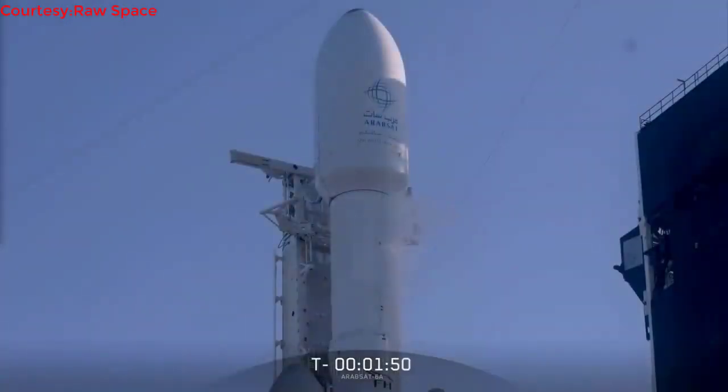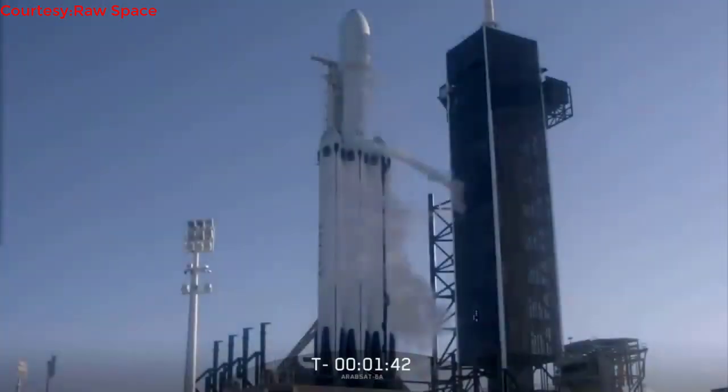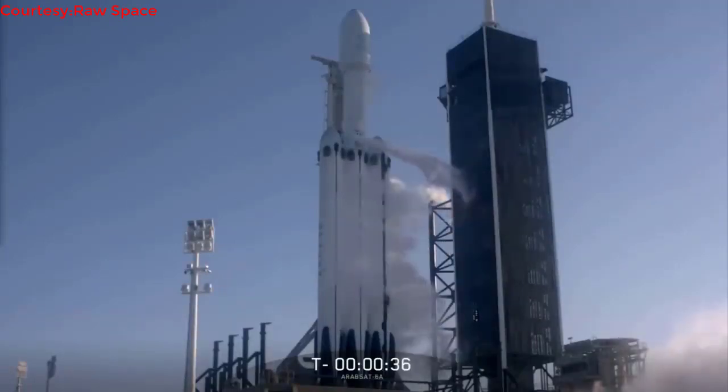A SpaceX Falcon Heavy rocket launched the Arabsat 6A communication satellite for Arabsat of Saudi Arabia. Arabsat 6A will provide Ku-band and Ka-band communication coverage over the Middle East and North Africa region, as well as a footprint in South Africa.